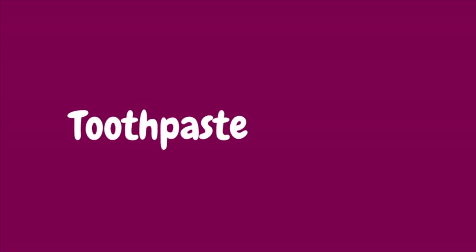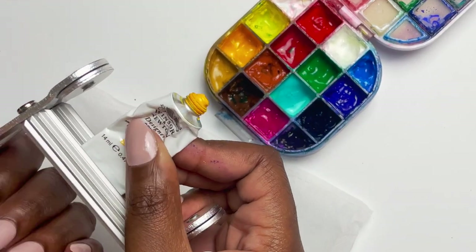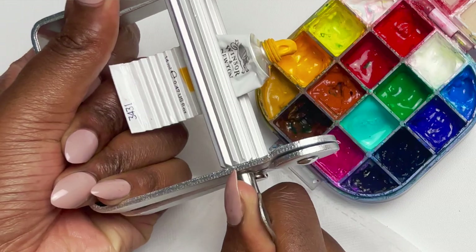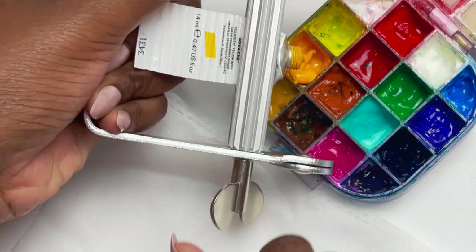First and foremost, use one of those toothpaste tube squeezers, which I will link down below in the description, and get every single bit of precious paint out of that tube. This is a great way to save money because you're essentially going to get at least maybe a quarter pan of paint out when you think it's empty.